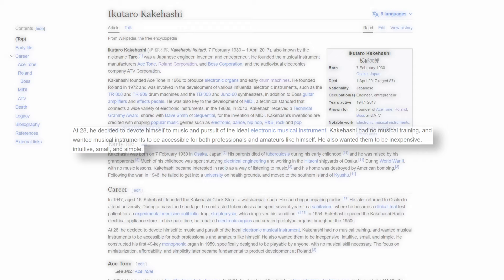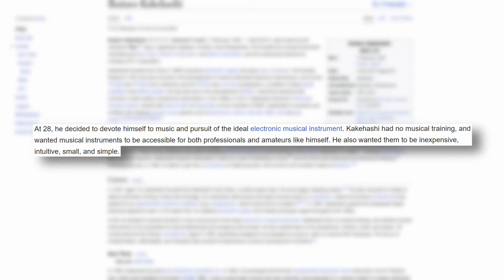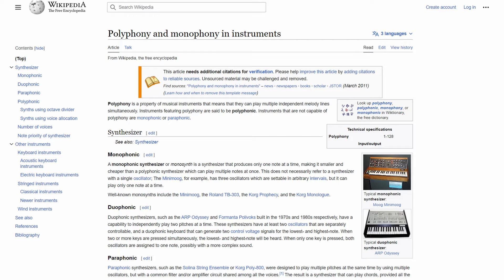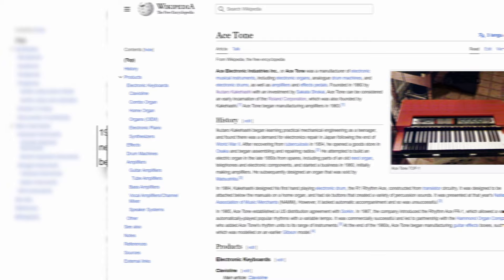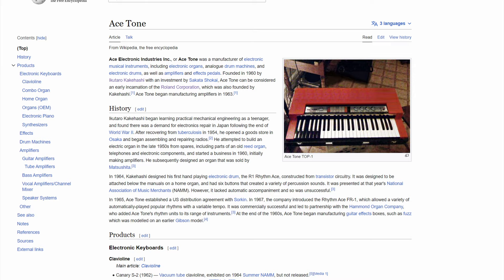He had no formal musical training, so his motive for being in the music industry was to make it more accessible for professionals and amateurs alike. A year later, he constructed his first monophonic organ, and this one instrument would be a major inspiration for Roland in the years to come because of its accessibility, size, and affordability.